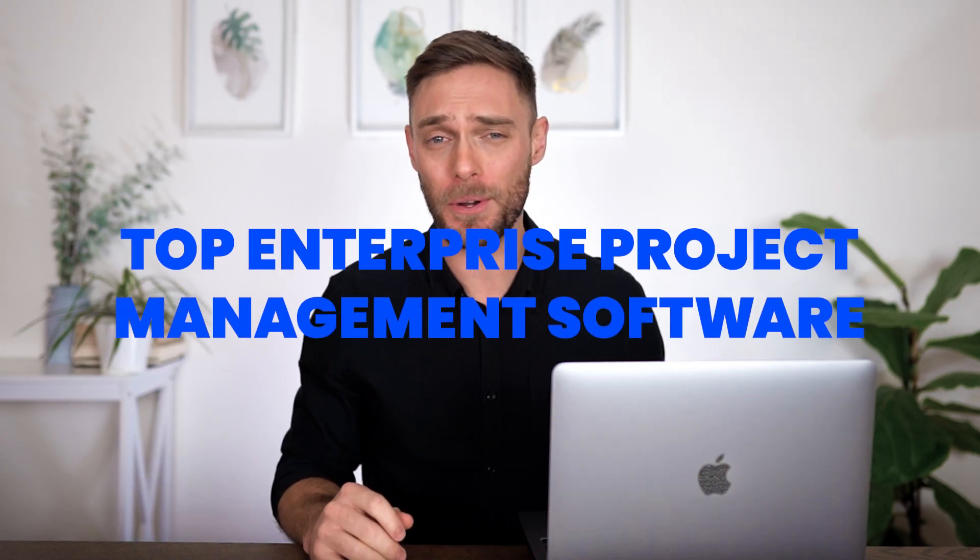Hi there, today I'm going to share our list of the top enterprise project management software that are great for giving an organization-wide view of resources, milestones, risks and project dependencies. So sit back and let's get started.